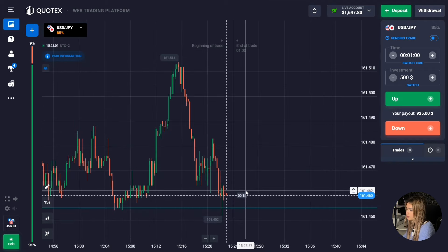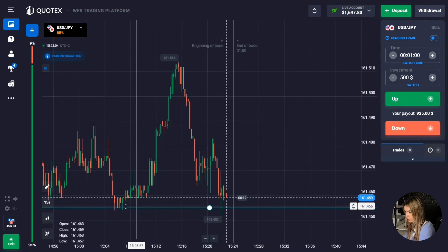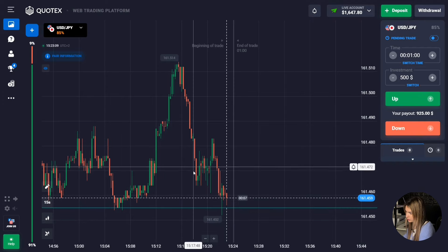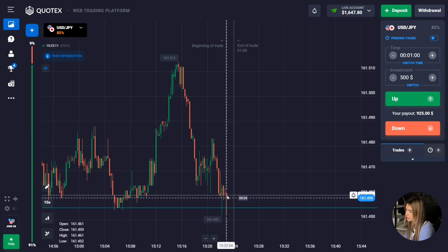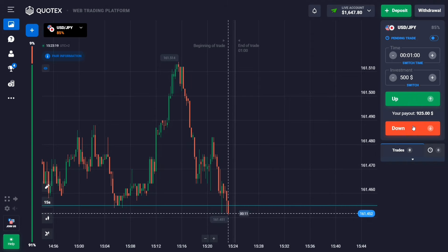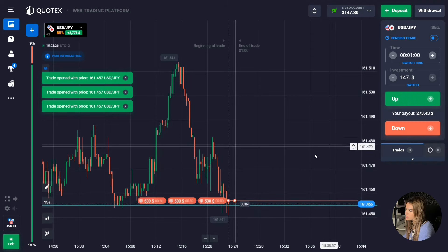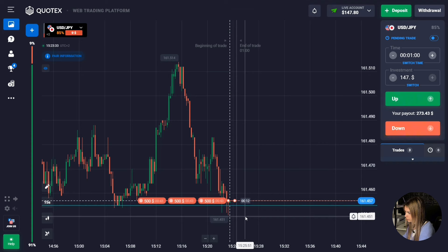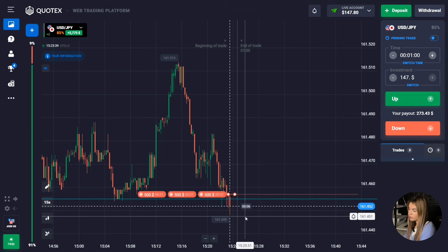We have a long support level here. The price is approaching our level with confident red candles forming — there is a certain level compression going on. We'll observe the price a bit, and if the price starts to break through this level we'll open a deal going down. The price is starting to go beyond the level, so we'll open a deal down for just one minute. I think I'll get into the very impulsive movement of the price breaking out of the level — as a rule in such situations one minute is enough.